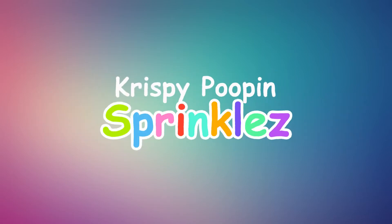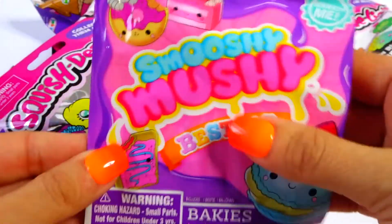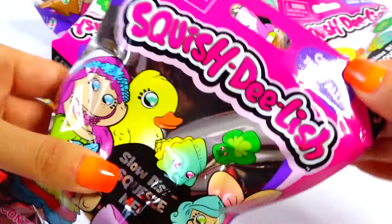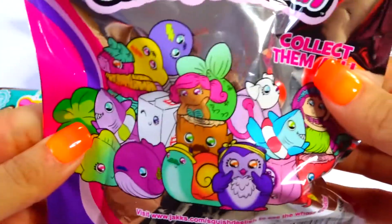Hey guys, look what I got! Smushy Mushy Besties - I finally got my hands on some! And the new Squish Delish Series 3. Let's see what we got in them.